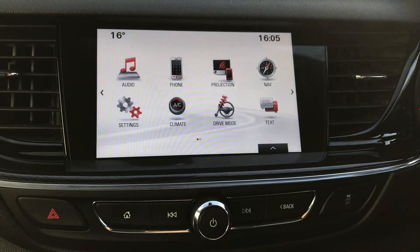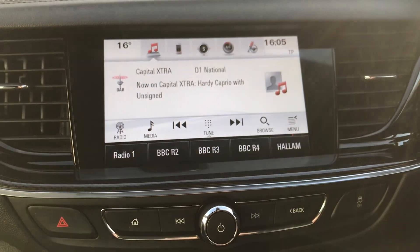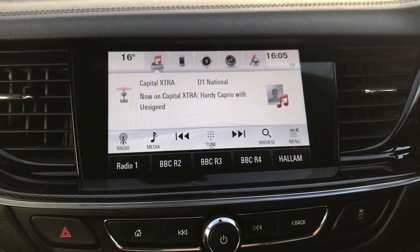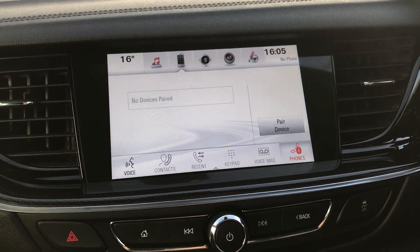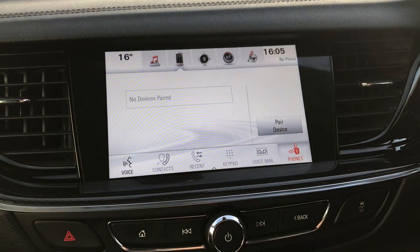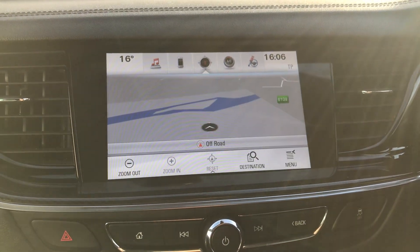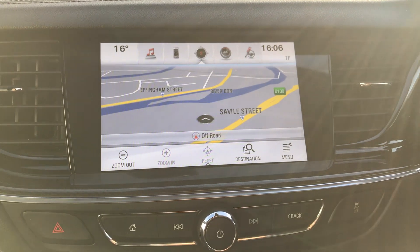Moving on to the main display of the centre console — this is a touchscreen display. If you tap onto audio, you can see either your DAB radio stations as well as your AM and FM, so there's plenty of stations to choose from with improved sound quality in this car. You can also connect your phone via Bluetooth, which will allow you to use hands-free — the safest way to make any calls while driving. This car does also come fitted with satellite navigation, which is perfect for getting you to those new places that you might be visiting.